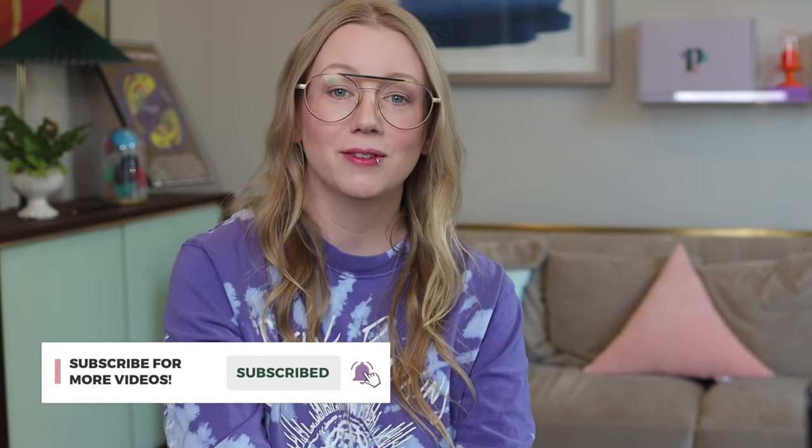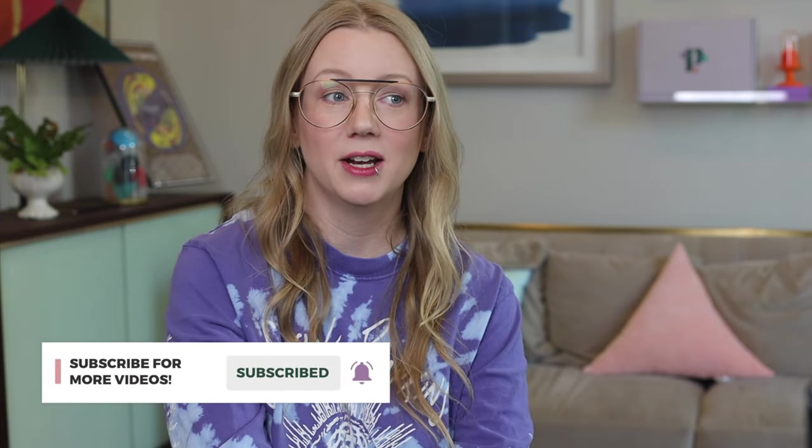That's everything. Thanks for watching. Make sure if you haven't already to subscribe to this channel, and you can find me on social media at Period Nirvana where I share all of these shorter educational clips, or you can join the troubleshooting group on Facebook, which is called Period Nirvana Community. We'll see you in the next video.